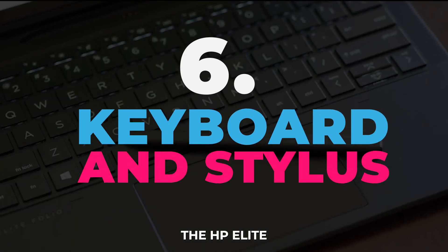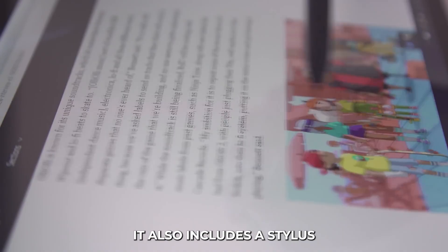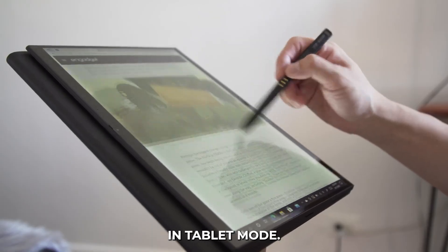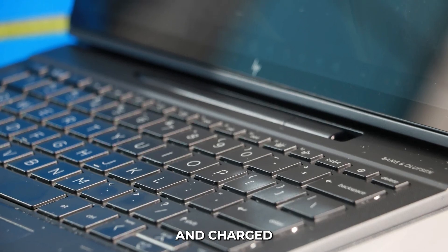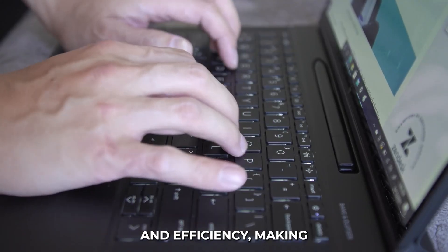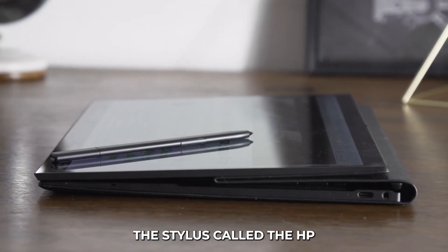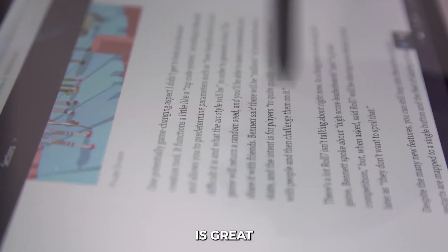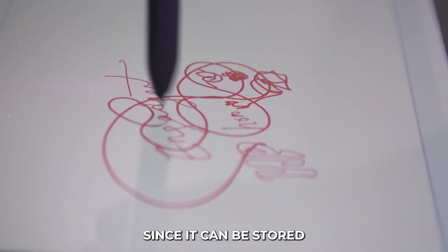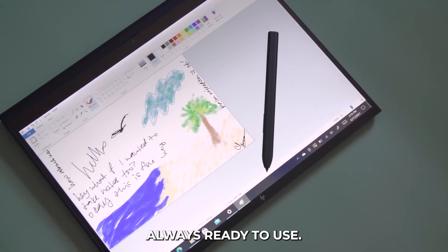Keyboard and Stylus: The HP Elite Folio comes with a comfortable keyboard that offers good key travel and feedback. It also includes a stylus for taking notes, drawing, or navigating in tablet mode. The stylus can be stored and charged within the laptop. The keyboard is designed for comfort and efficiency, making typing easy even during long work sessions. The stylus, called the HP Elite Slim Active Pen, is great for artists, designers, and anyone who prefers using a pen. Since it can be stored and charged in the laptop, you won't lose it and it's always ready to use.